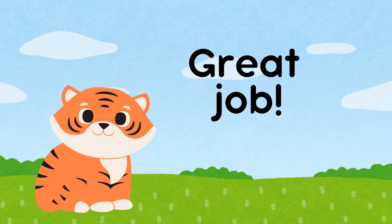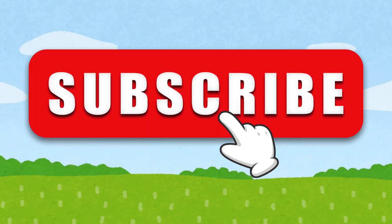Great job! You've learned to count from 1 to 20. If you enjoyed the video, don't forget to subscribe to our channel for more fun and learning.